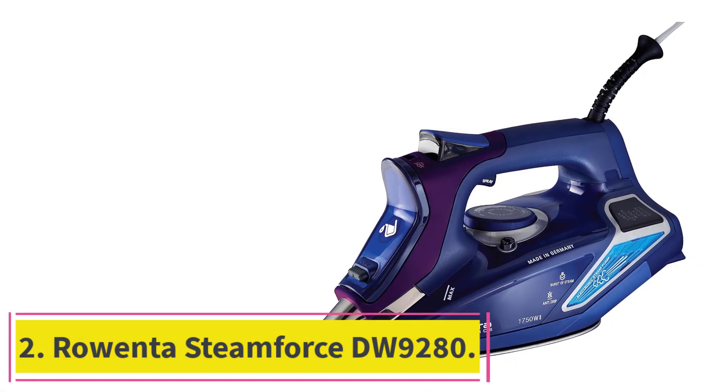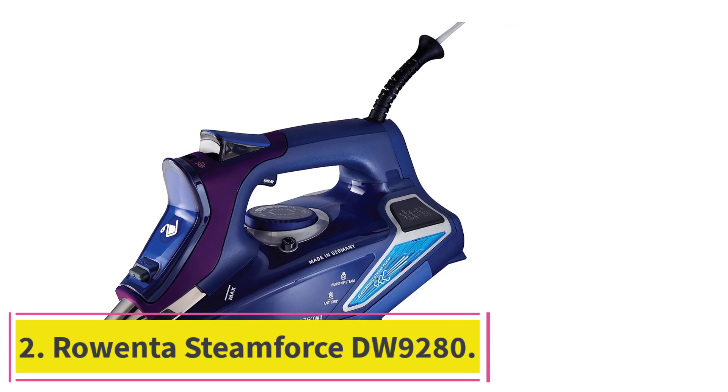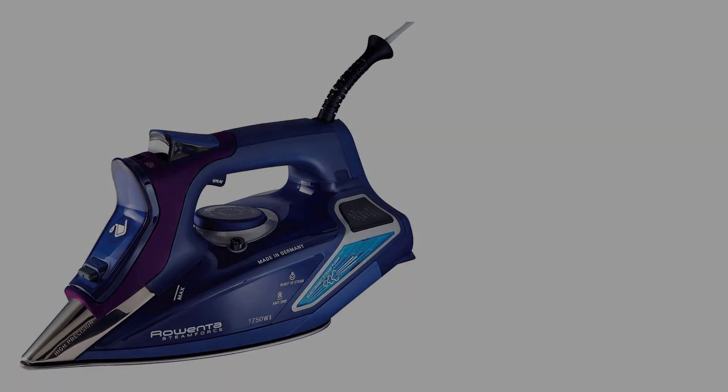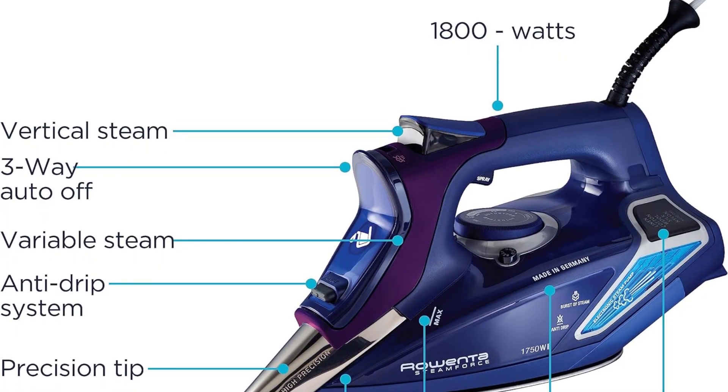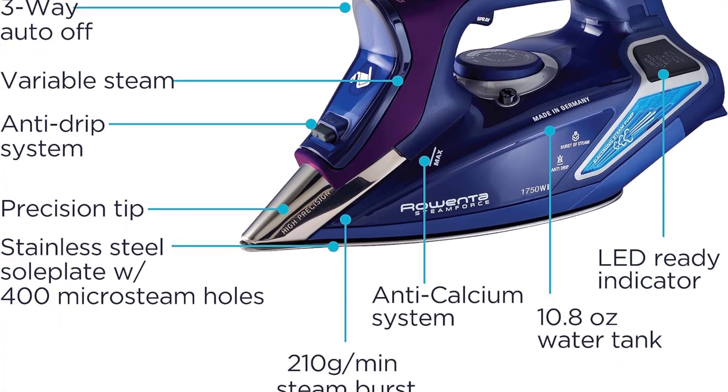Number 2: the Rowenta SteamForce DW9280. While more expensive than most steam irons, the Rowenta SteamForce heats up quickly, is easy to use, and removes wrinkles fast, earning a top spot as our best upgrade pick.